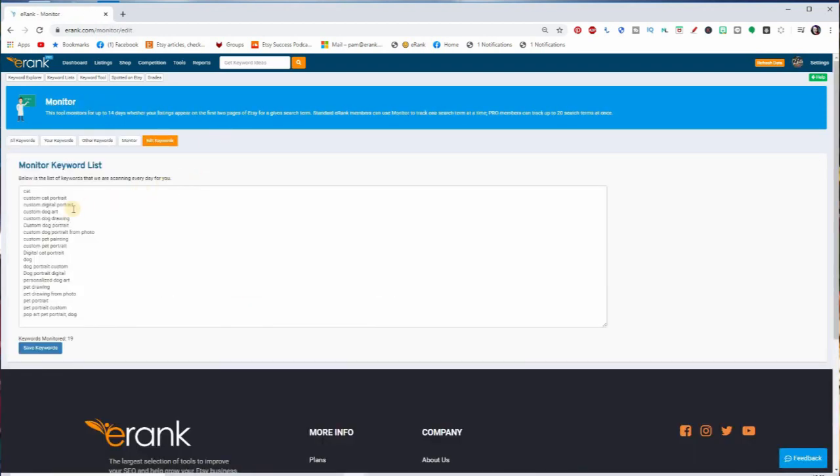Edit Keywords is where you can add or remove keywords you're monitoring. How many keywords you can have depends on your level of eRank subscription. To set up Spotted on Etsy, all you have to do is enter your first keyword — this tells eRank that you want to start. From that point, once a day eRank will do the search for you. The graphs only collect data from the point where you enter your first keyword, so initially the graphs will be sparse — if it's only been five days you'll only have five days of data, not all 14 yet.